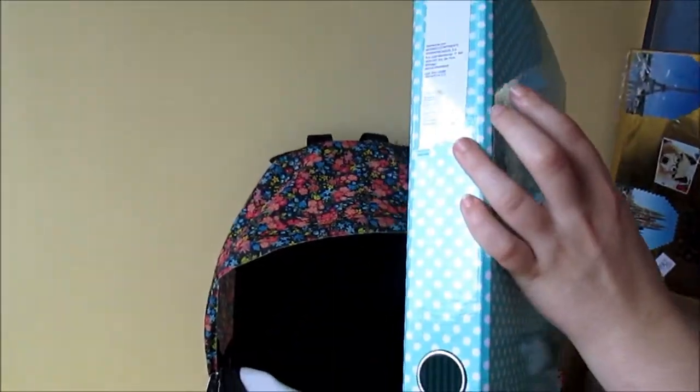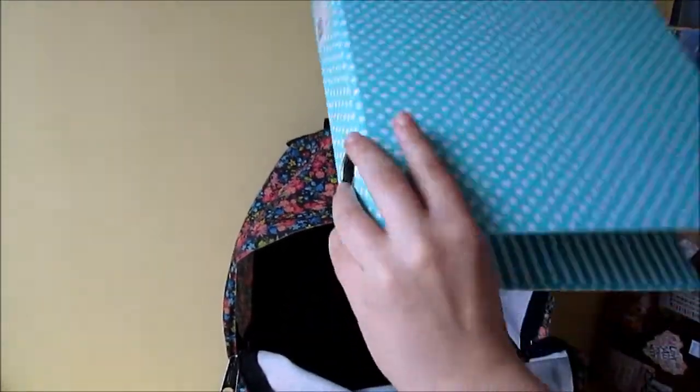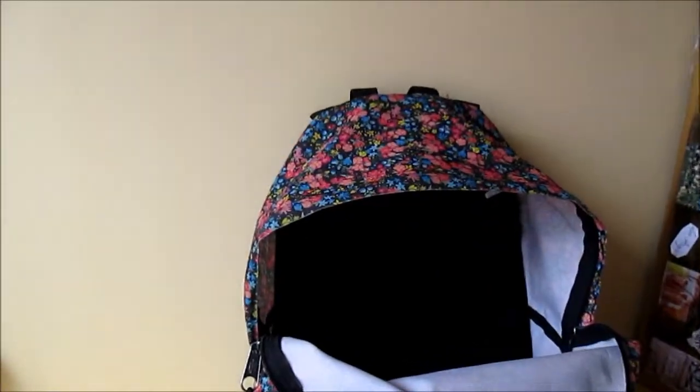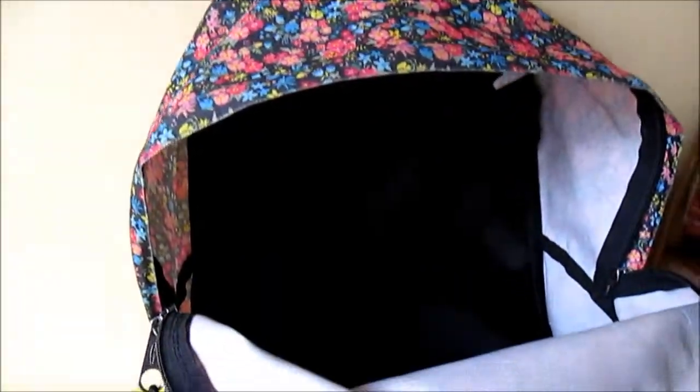I have more notebooks. If you want to see them all, give a big thumbs up to this video and you can comment down below. And that was my binder.